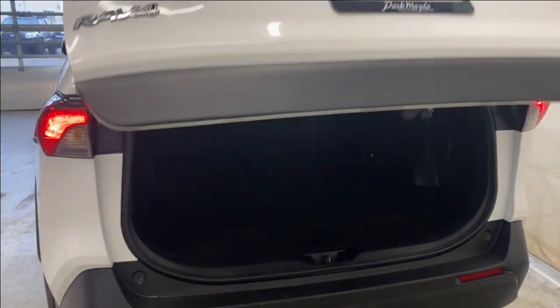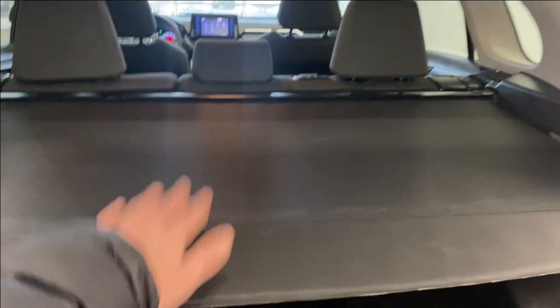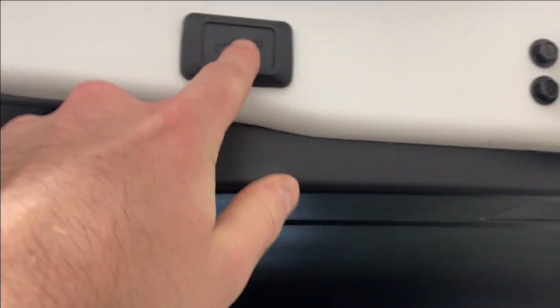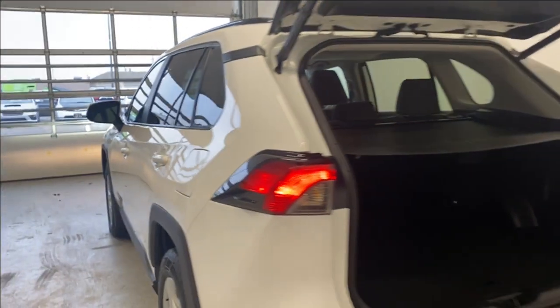Opening up the trunk — it is a power trunk that opens up nicely for us. We do have a trunk privacy cover so if anything of value is inside while the trunk is closed, no one will be able to see inside. We also have access to our spare tire and lift kit underneath there, and 60/40 split rear seats. There's a button right up here to close the trunk — give it a press and it comes down nice and easy.